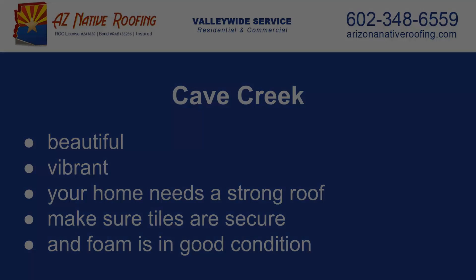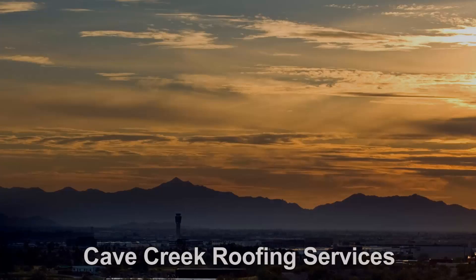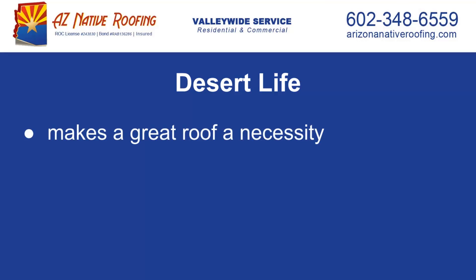Life in the desert makes a healthy roof necessary. It not only protects you and your family from dust storms, but also from the heavy monsoon rains, hail and other severe weather, not to mention further insulating your home and cutting down cooling costs.